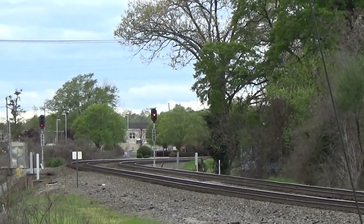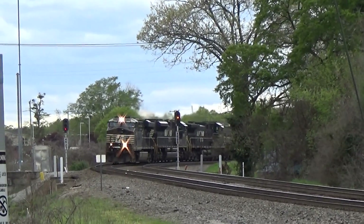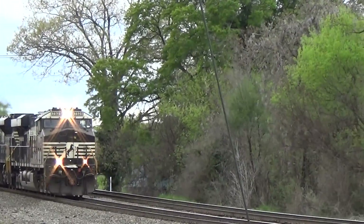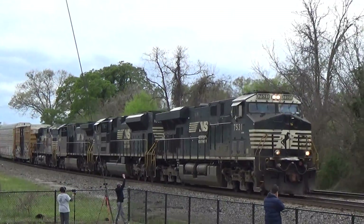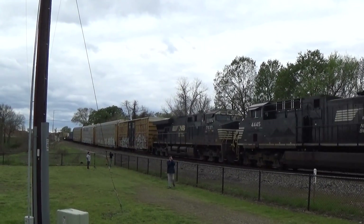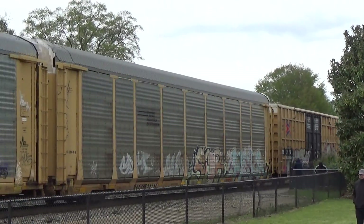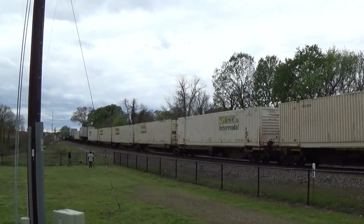All right, we are still up here at the Amtrak station in Spartanburg, right behind it, beside it, a little spare lot. Coming really coming north, this will be NS — this could be 212. We have a customary box car, some racks, and we'll see what their container consist is all about.